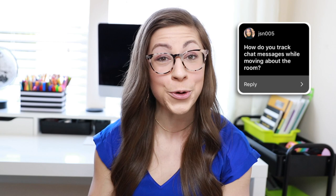JSN005 asked: how do you track chat messages while moving about the room? I created myself a little cart — I'll insert a picture of it. I have my laptop on top so I can wheel it around the room while teaching both in-person and virtual students. The laptop serves as my camera and microphone for Google Meet. I can always see student faces and the chat. This cart is from Ikea, but also available at Michael's, Target, and Amazon — I'll link options below.